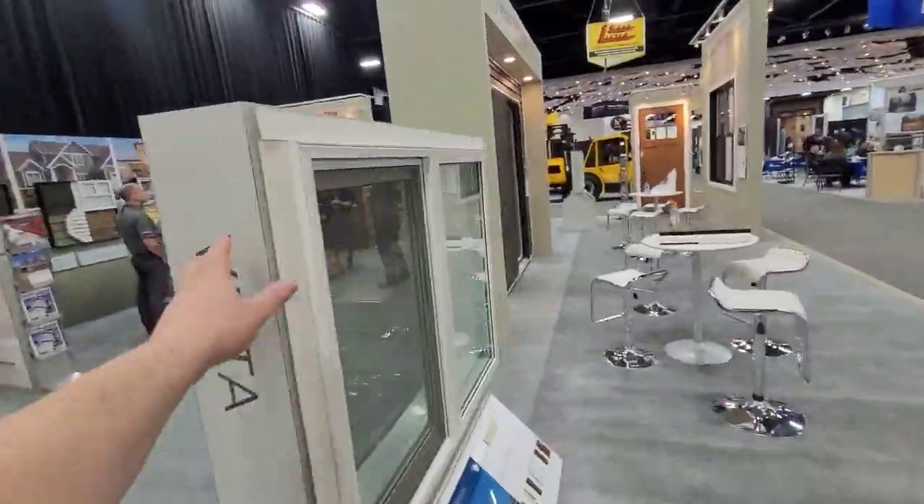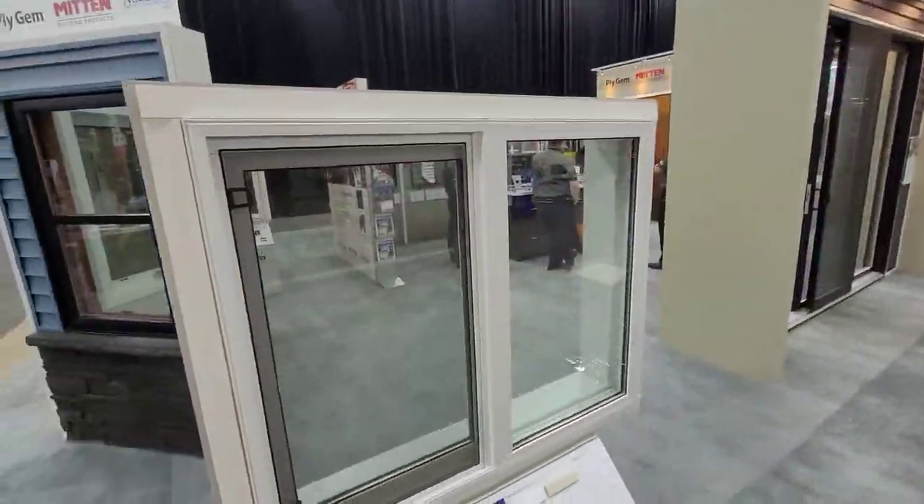Vista Series window — dual pane, white PVC slider.